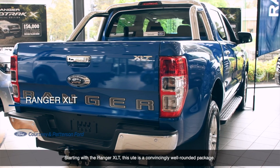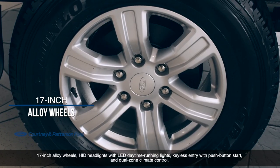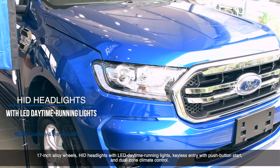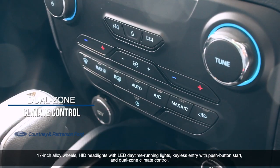Starting with the Ranger XLT, this is a convincingly well-rounded package. 17-inch alloy wheels, HID headlights with LED daytime running lights, keyless entry with push-button start and dual-zone climate control.